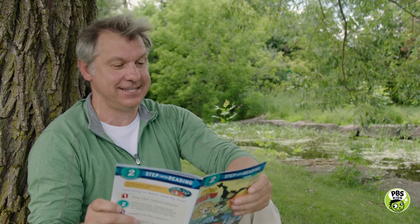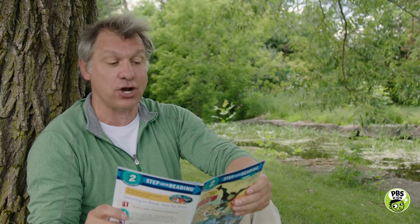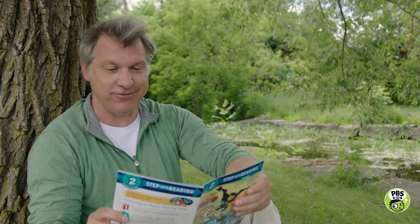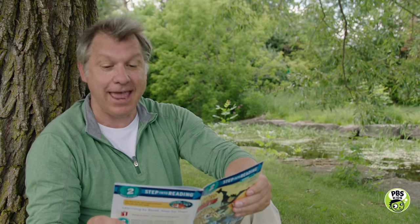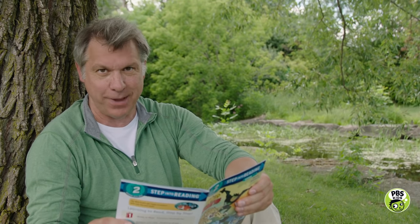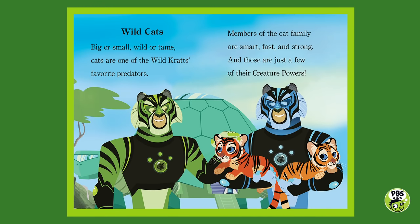Wild Cats. Big or small, wild or tame, cats are one of the Wild Kratts' favorite predators. Members of the cat family are smart, fast, and strong, and those are just a few of their creature powers. Tiger cubs and our tiger power suits!